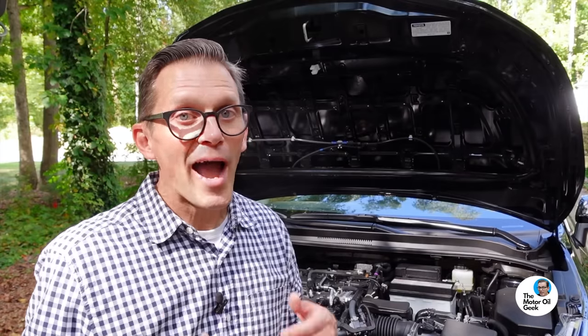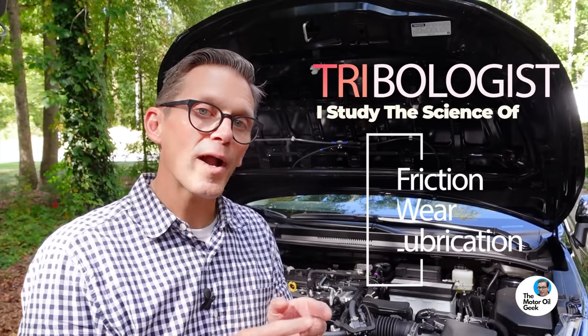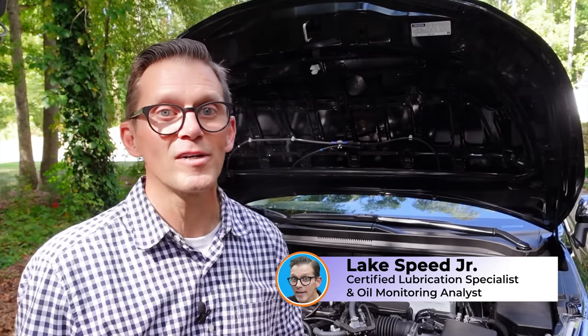I'm not a professional YouTuber. This is not what I do for a real job. I am a tribologist. That means I study the science of friction, wear, and lubrication, specifically in internal combustion engines. My name is Lake Speed Jr. I am a certified lubrication specialist and oil monitoring analyst.